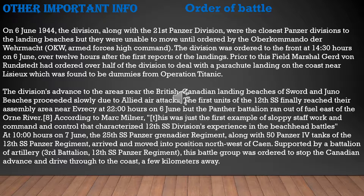The first units of the 12th SS reached their assembly area near Évrecy at 22:00 hours on June 6th, but the Panther Battalion ran out of fuel east of the Orne River. According to historian Mark Miller, this was the first example of sloppy staff work and poor command and control that characterized the 12th SS in the beachhead battles. At 10:00 hours on June 7th, the 25th SS Panzer Grenadier Regiment with 50 tanks arrived northwest of Caen and was ordered to stop the Canadian advance and push through to the coast.